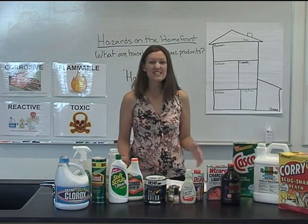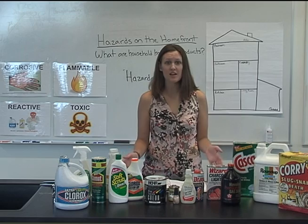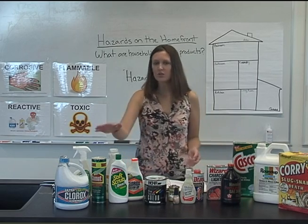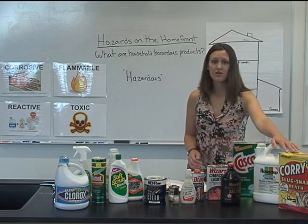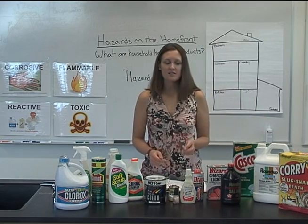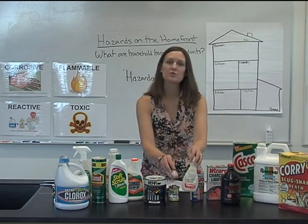The average home has about 60 household hazardous products, which include household cleaners, paints, lawn or garden chemicals, and personal care products such as nail polish or nail polish remover.